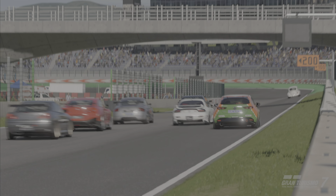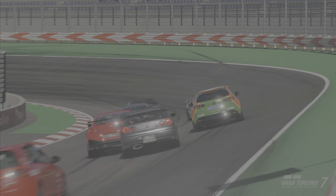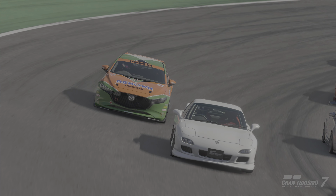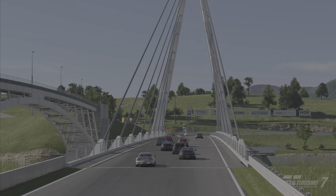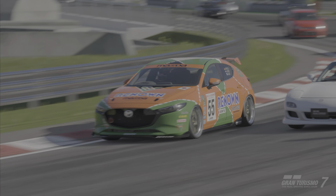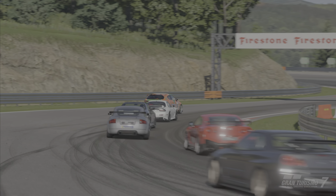Earlier generations offered a turbocharged Mazda Speed version of the hatchback, but this fourth generation that we're seeing in Gran Turismo 7 does not carry the Mazda Speed badging. Mazda decided to drop the Axla nameplate to keep the naming consistent worldwide, so now they're known as Mazda 3s everywhere.